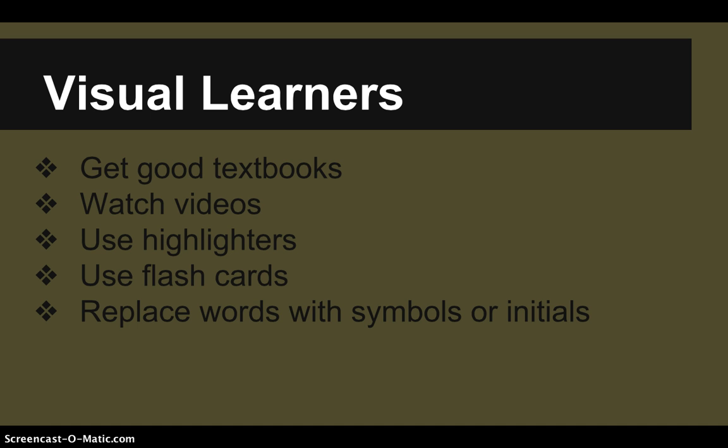Study tips for visual learners: try to get textbooks with diagrams and maps. Watch videos. Use your highlighters because they're bright colors. Use flashcards. Try to replace words with symbols or initials. These are all ways you can tap into your visual learning style.